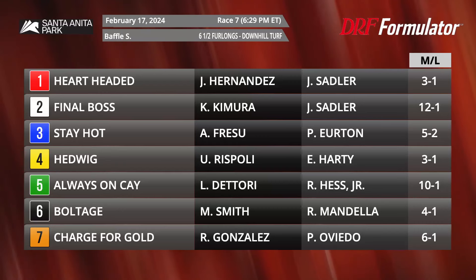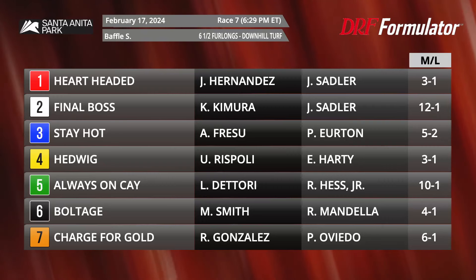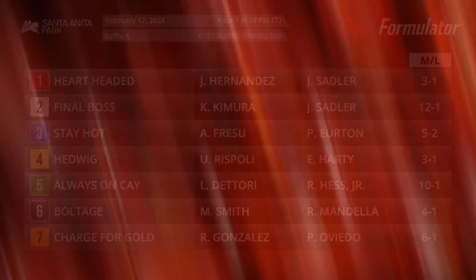Stay Hot is the number three at five to two on the morning line — already a graded stakes winner. He came widest and fastest to win the Cecil B. DeMille, kicking off the season off a two-and-a-half month layoff while cutting back in trip. He's the clear horse to beat in here. We'll throw up the TimeForm U.S. pace projector because that could be key for a horse like Stay Hot, who needs a relatively fast pace to do some damage.